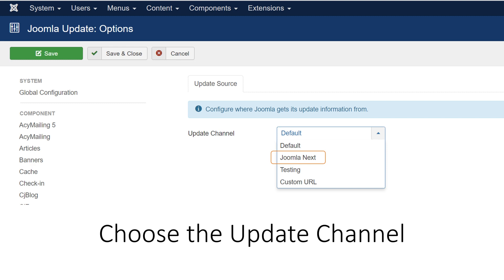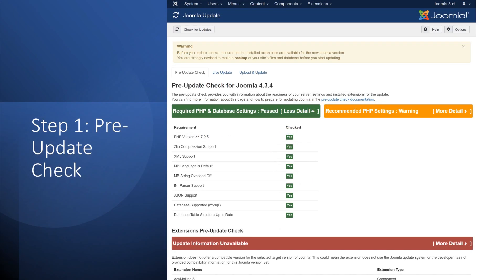Once you have selected your desired update channel, click Save to go back to the Joomla Update page, which will initiate the migration process. Step 1 is the Pre-Update Check, which checks your site's compatibility with Joomla 4 and displays a list of potential issues or warnings. It will check your PHP version, database type and version, extension compatibility, and custom administrator templates. If you see any red or yellow messages, you need to fix them before continuing. You can click the More Information link next to each message for details and instructions.